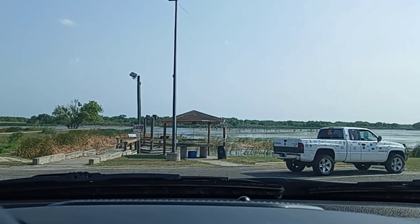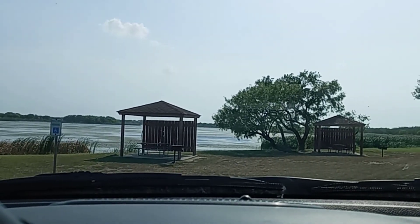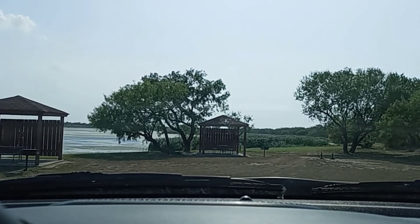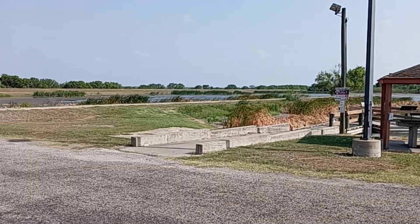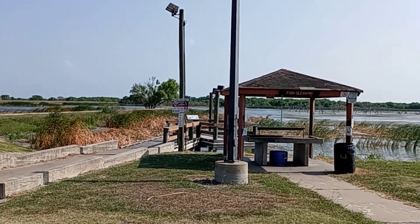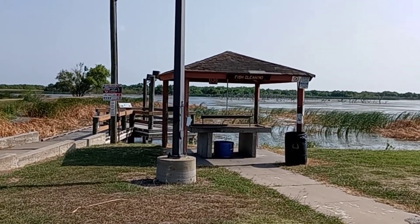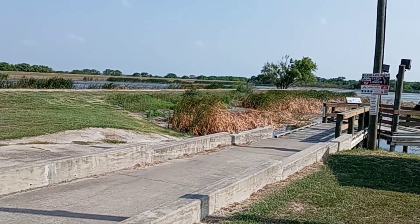I'm going to park here. I see some storyboards and I'll read those off to y'all. Show y'all a better view of the lake. They even got an area for fish cleaning right here. This is the fishing dock.